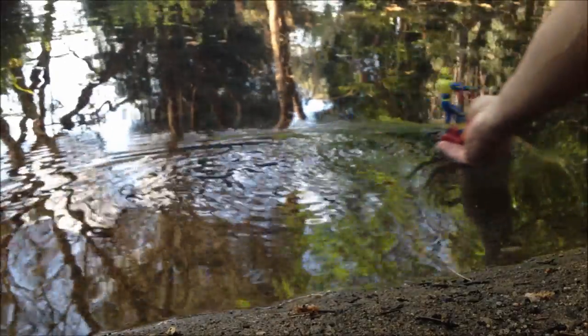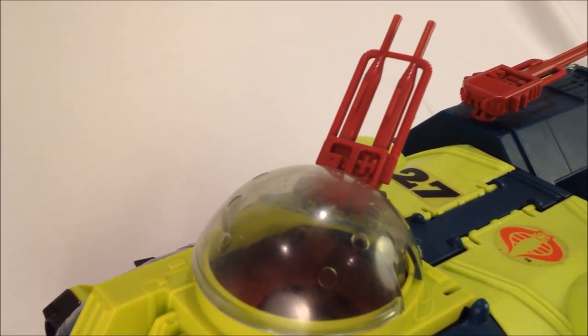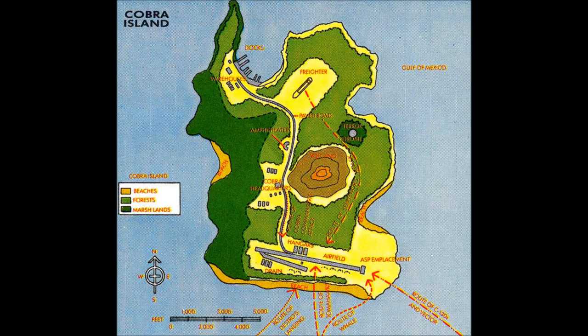Have you ever wondered why the number 27 appears on the mass-produced Bug? Well, according to my rough calculations, there are approximately 27 kilometers of coastline on Cobra Island. That means there's a Bug for every kilometer. Good luck with that, Joes.